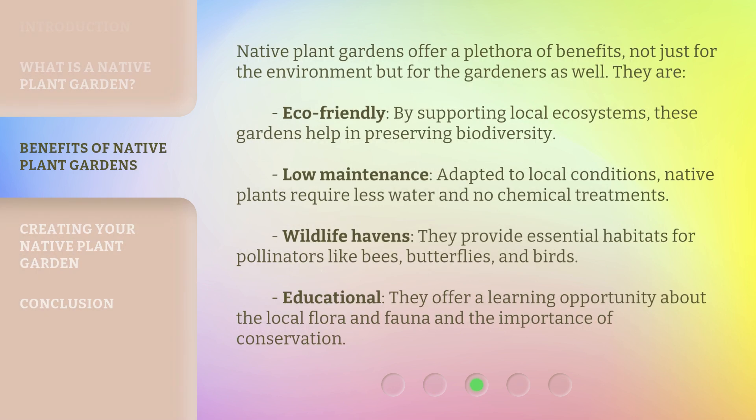Native plant gardens offer a plethora of benefits, not just for the environment but for the gardeners as well. They are eco-friendly — by supporting local ecosystems, these gardens help in preserving biodiversity. Low maintenance: adapted to local conditions, native plants require less water and no chemical treatments. Wildlife havens: they provide essential habitats for pollinators like bees, butterflies, and birds. Educational: they offer a learning opportunity about the local flora and fauna and the importance of conservation.